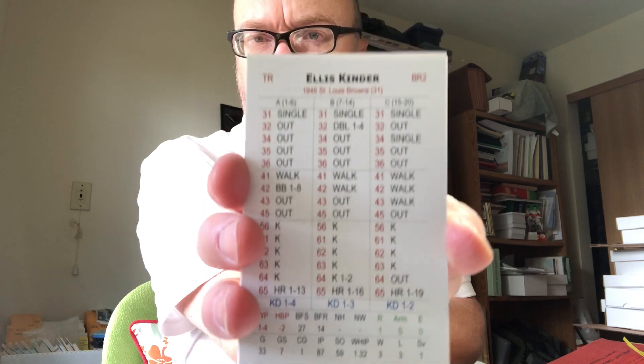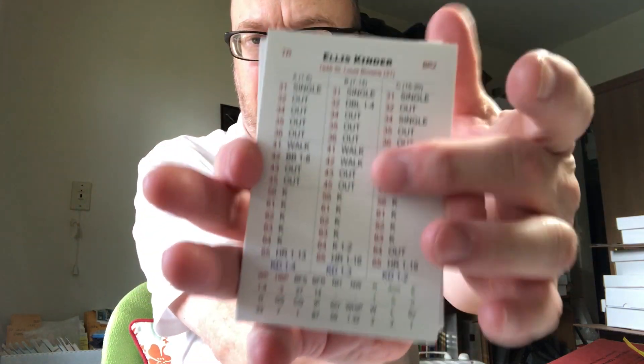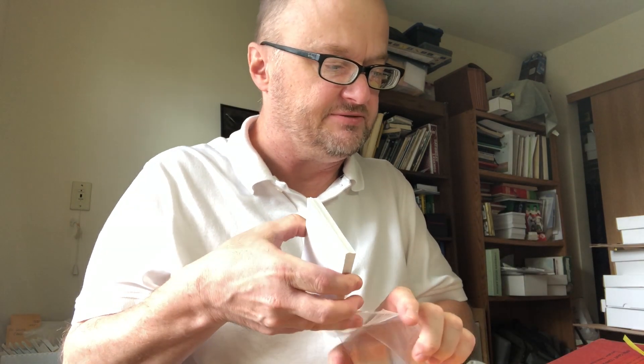Let's start with Fall Classic Baseball. The seasons we have are 1946 — nearly pristine condition, glossy finish, very nice. Awesome stuff. 1946 is $45, and then you add your shipping costs.